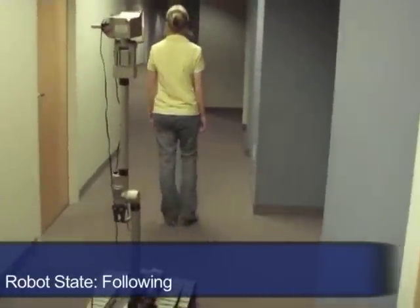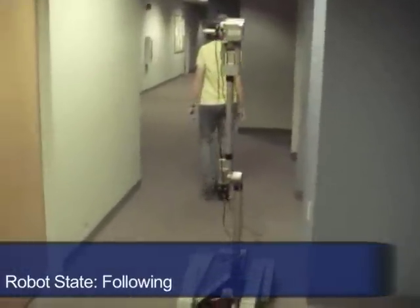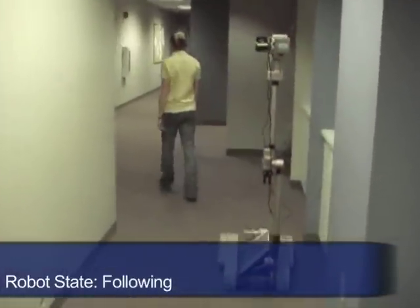As you will see, our robot is able to detect and follow a human partner, and use gesture recognition as well as speech recognition and synthesis to respond to commands.